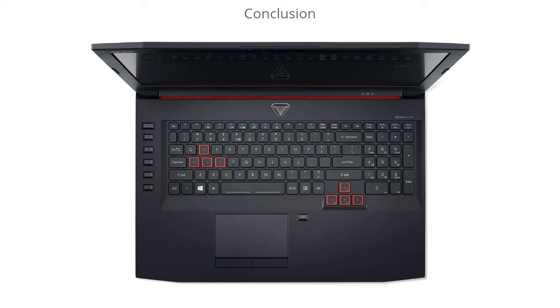So to conclude, if you're looking for a powerful gaming laptop, this Acer Predator will not disappoint. It has the performance you need to run games on the highest settings smoothly. Be sure to check out the link in the description to get a great deal on this model and read all the user reviews to see what other people are saying about it.